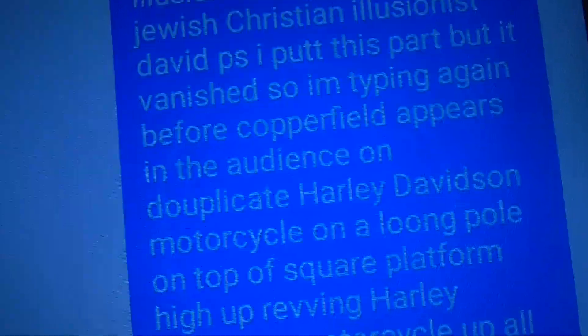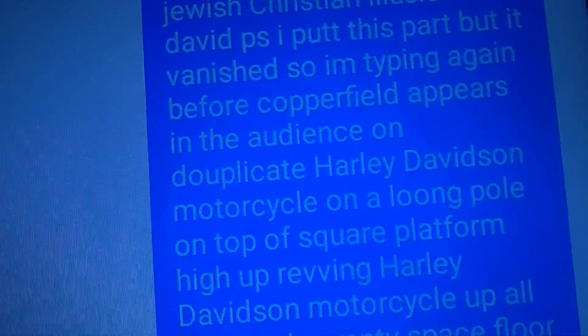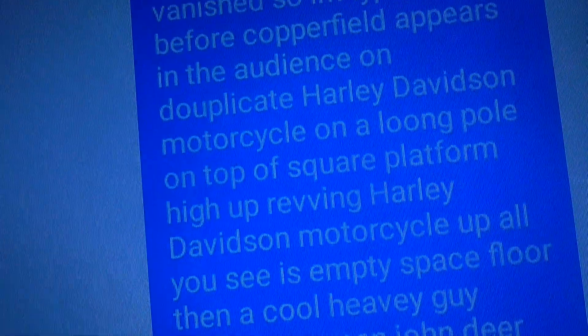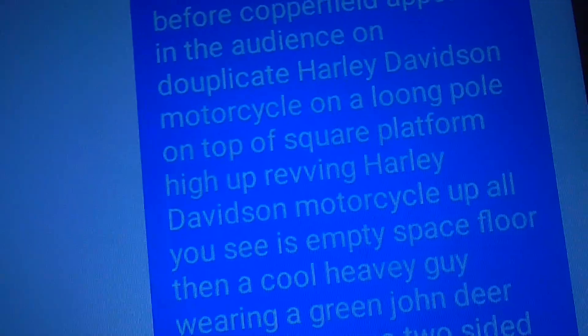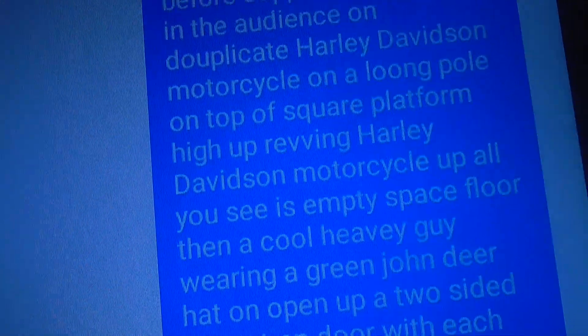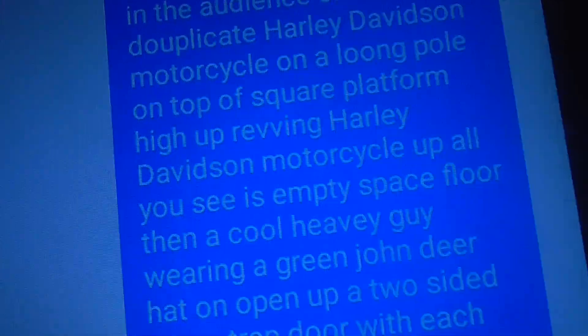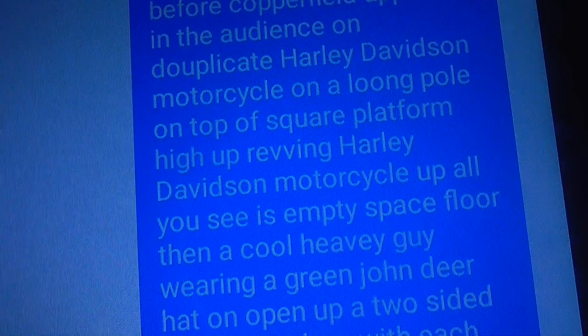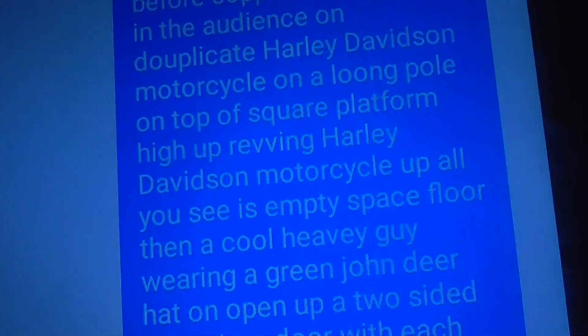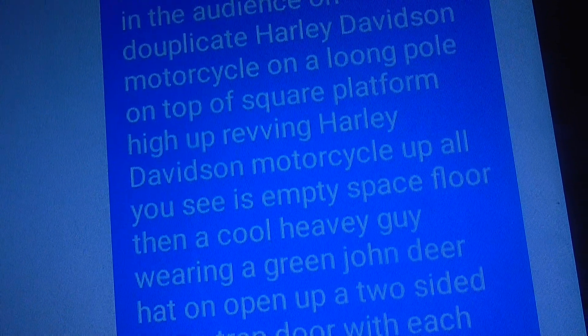Before Copperfield appears in the audience, on a duplicate Harley Davidson motorcycle on a long pole on top of a square platform, high up, revving the Harley Davidson, vroom, vroom motorcycle, to song — Van Halen Dreams, the Blue Angels song. Harley Davidson motorcycle up.